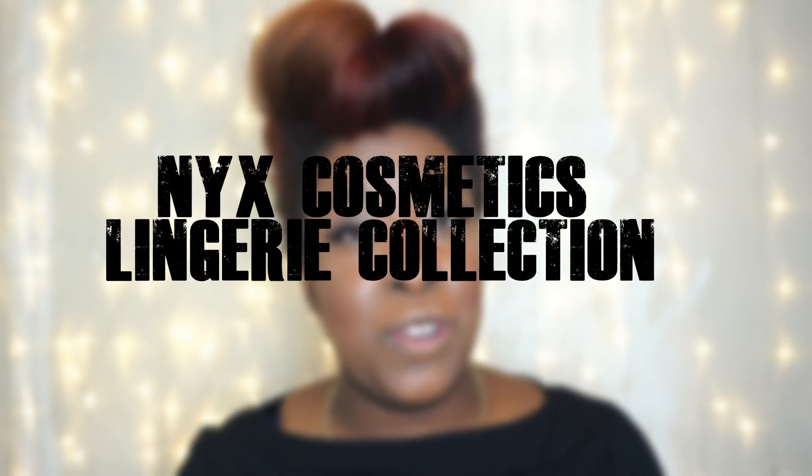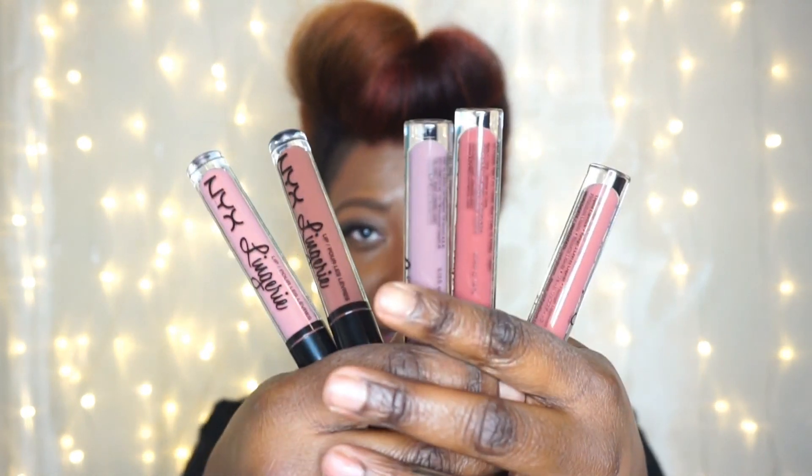If you follow me on Instagram, you know I've been so excited about the release of NYX Cosmetics' new liquid lingerie matte lipsticks. I've been waiting for them and I finally got a couple — I purchased five of them. I'll leave a link down below for a coupon code, so make sure you get that because I got these at 25% off by using that code.